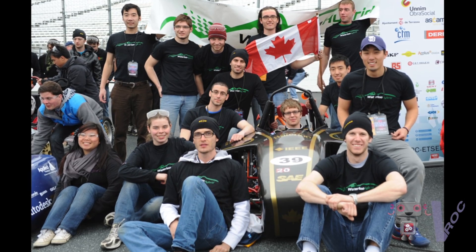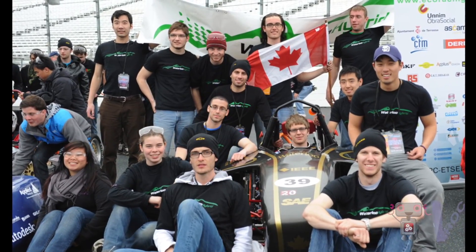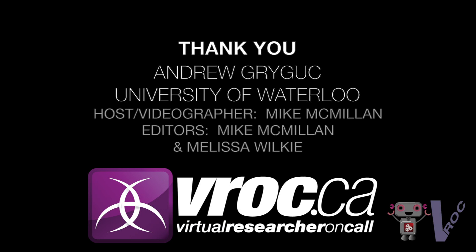Twenty years from now I don't think cars will be flying, but they'll definitely have batteries as well as gasoline or internal combustion engines.